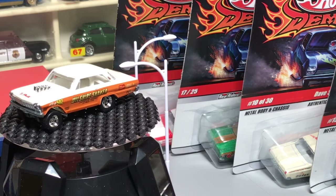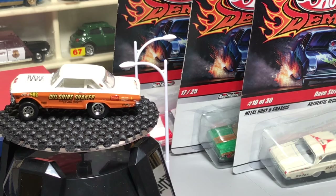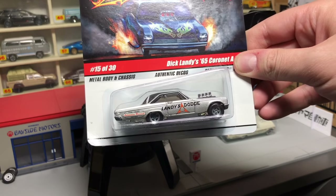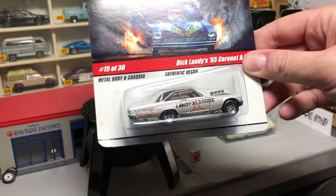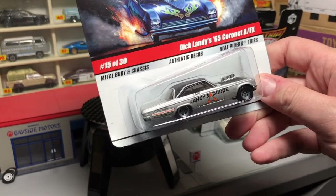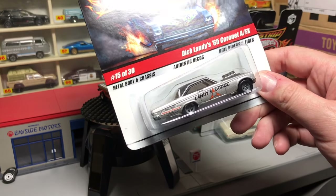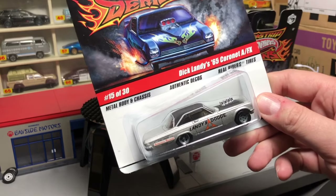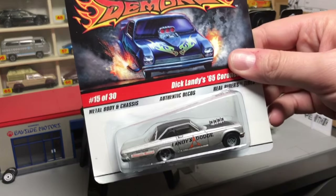Now we're going to go on to the 65 Dodge Coronet. Hot Wheels has done some Coronet castings. People mistake these for gassers, at least those of us who are Hot Wheels collectors, just because of the stance on them — but again, they are not gassers, they're A/FX cars. The Coronet is my favorite from the Drag Strip Demons series. We've never seen this casting used again — maybe this resurgence of interest might bring it back, whether as an RLC, a convention car, maybe in the main line, or perhaps a drag-themed Car Culture series.